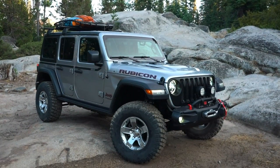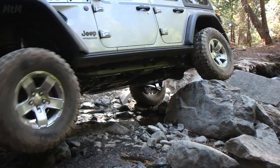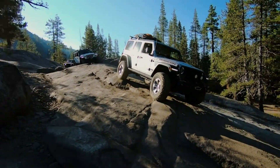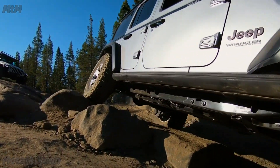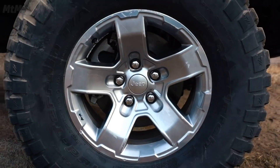The four-door that we brought to the Rubicon experience this year follows a little bit more of a lifestyle theme. We do still give it some additional capability with a two-inch lift kit and also what we call our gear wheels, which between the combination of the two allow for a 35-inch tire.